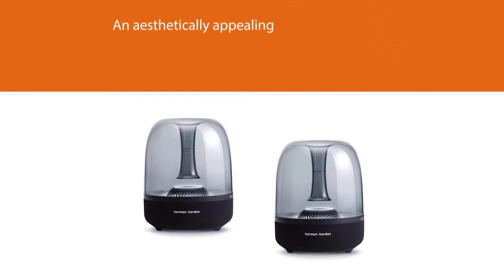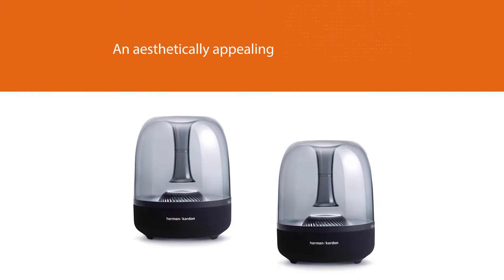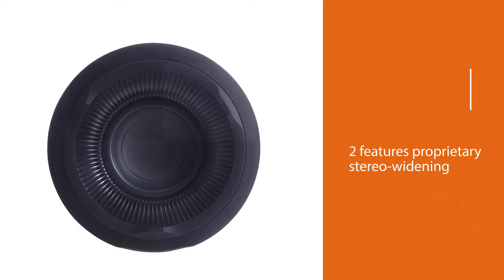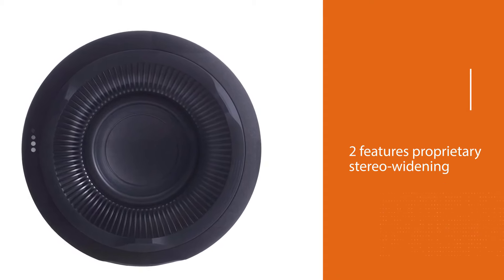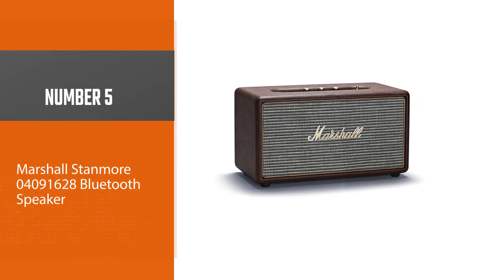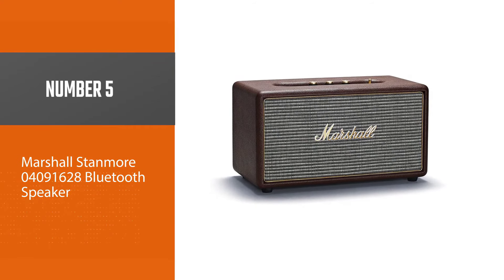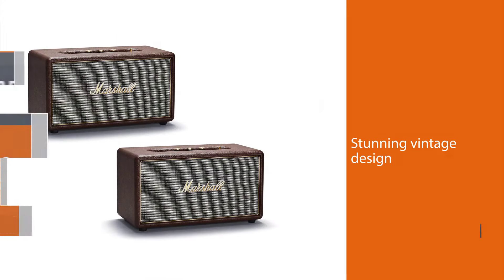Number four: Harman Kardon Aura Studio 2 Bluetooth. The Harman Kardon Aura Studio 2 is one of the best home bluetooth speakers that can produce a stunning amount of low-end bass with crisp sound quality. It is built to deliver 360-degree omni-directional sound and comes with ambient lighting, which provides an aesthetically appealing white light glow from the center turbine with an animated ring of center LEDs.